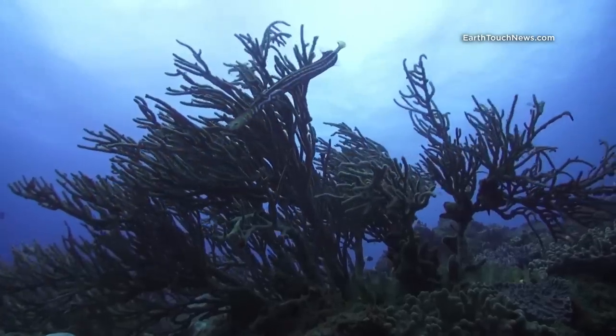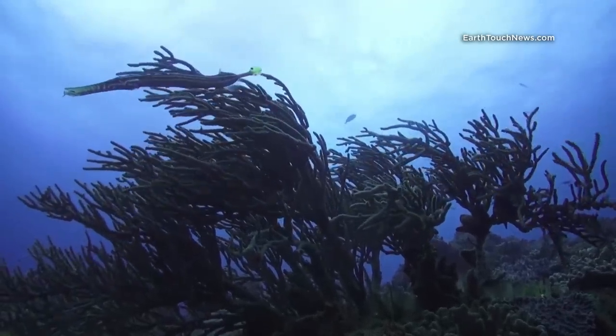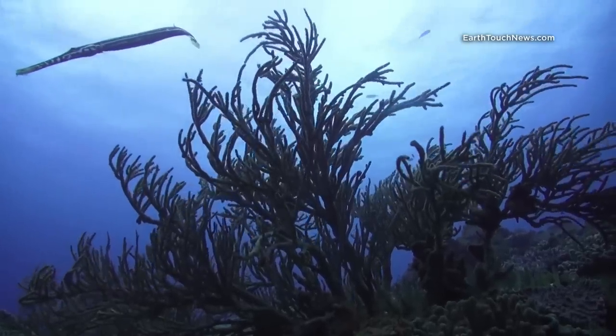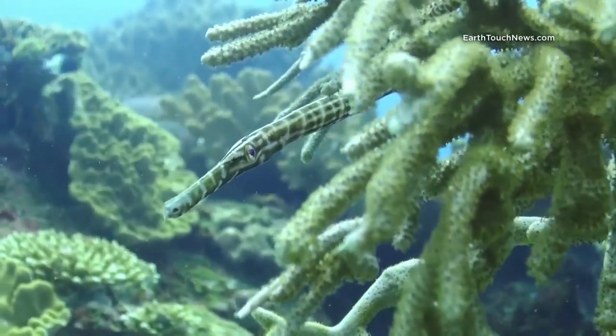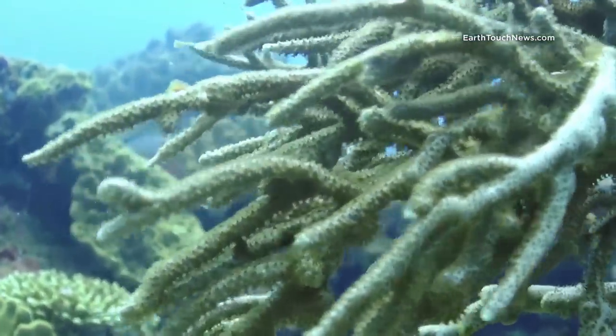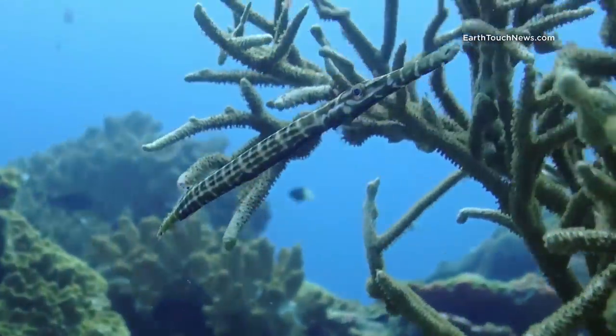Not far from the main reef structure, a soft coral has grown into a decent-sized bush. Among its branches lives a young trumpetfish, capable of changing skin color to adapt to its surroundings.